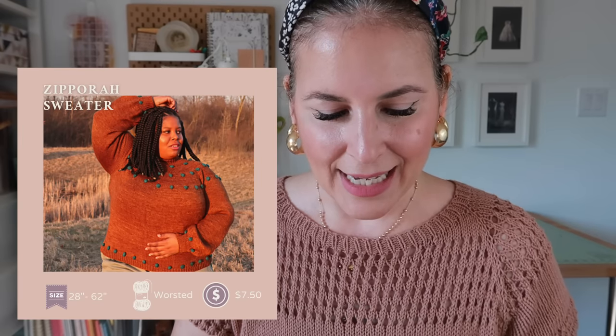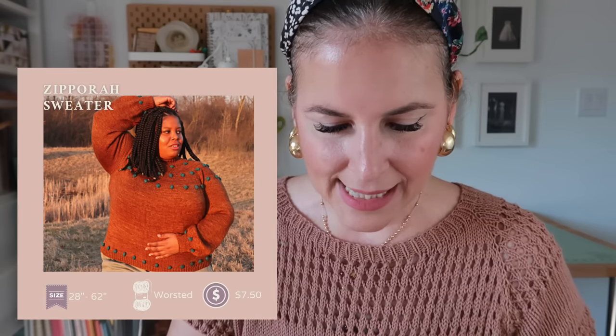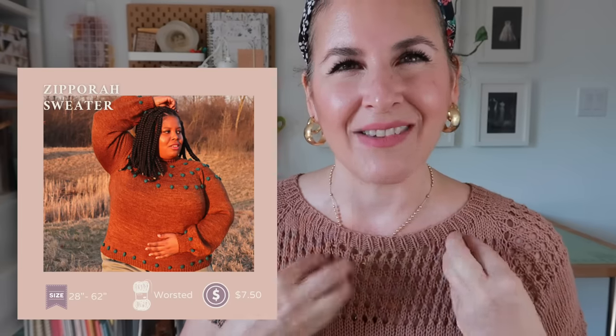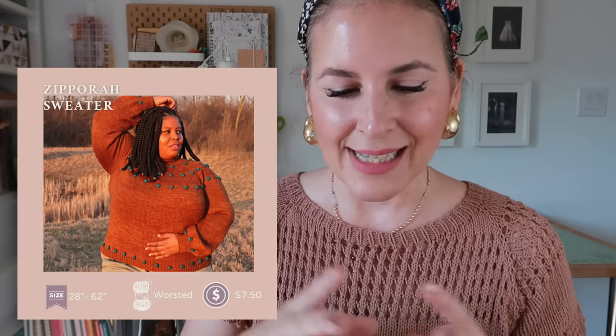Next is the Sipora Sweater by The Crafty MD, in sizes 28 inches or extra-small up to 62-inch chest or 5XL. It's seven dollars fifty, made in worsted weight — and it has bobbles, it's so cute! I'd shorten the body, keep the long sleeves, and use a solid for the body with fun multi-color bobbles that change colors throughout. You're not doing bobbles all over the sweater, so you'll struggle less. Very customizable!